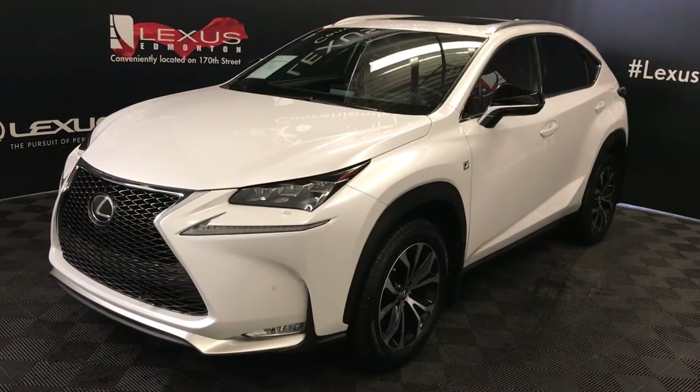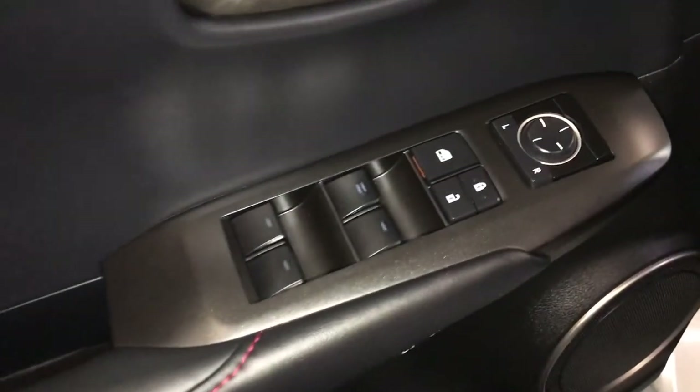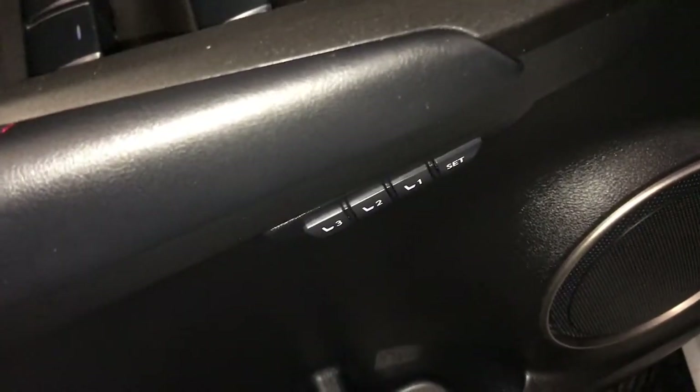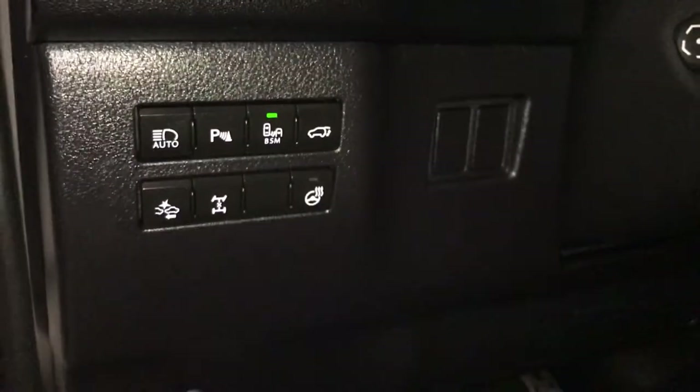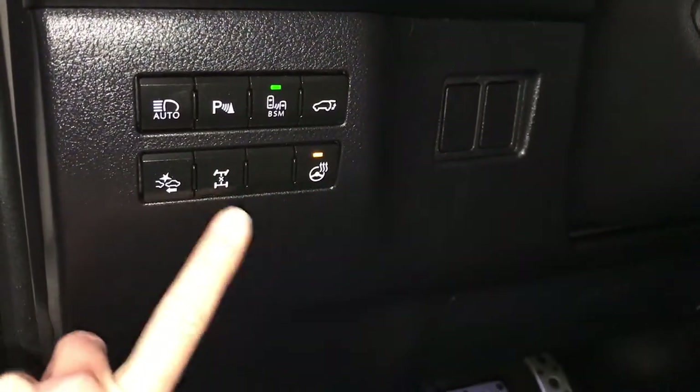This is the F-Sport Series 2. Powered windows, locks and side mirrors, driver's seat memory, controls for your odometer trip, dashboard lighting, heated steering wheel, locking rear differential.